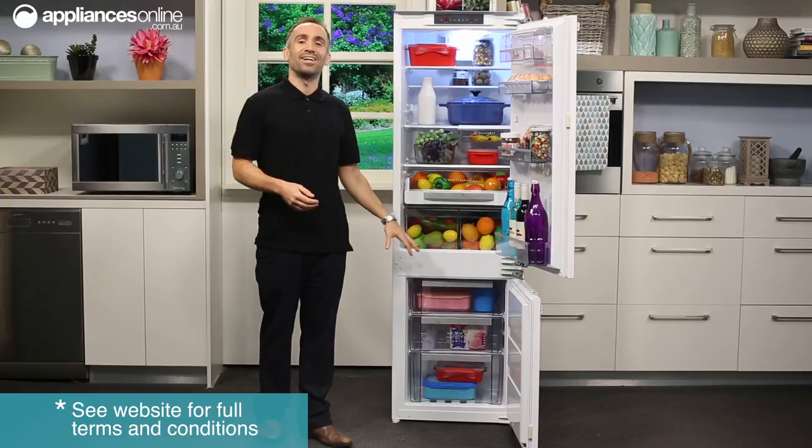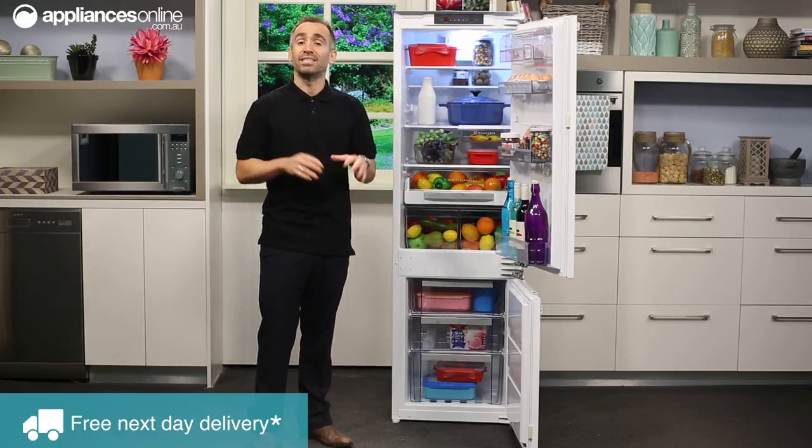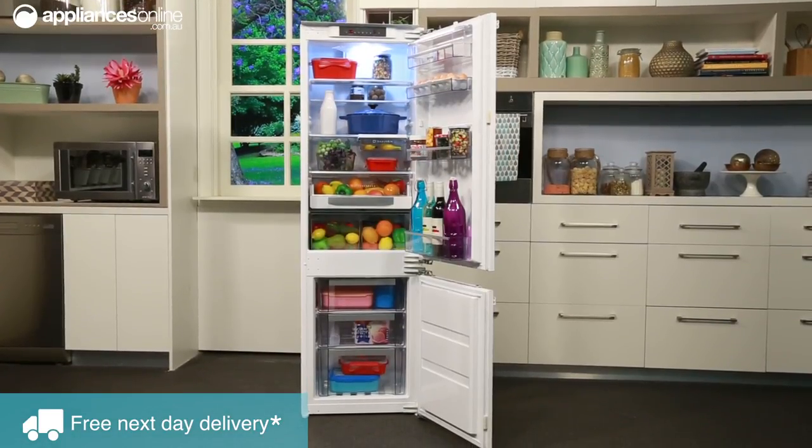The entire appliance uses a fan system to efficiently maintain consistent cooling across the interior to keep your food fresh. And the no frost freezer makes manual defrosting a thing of the past.